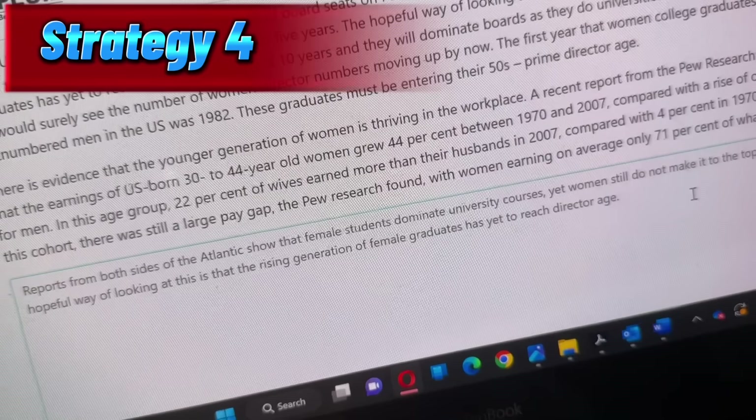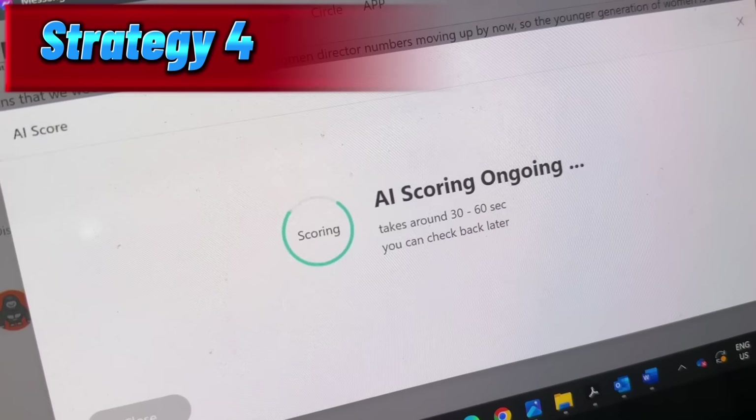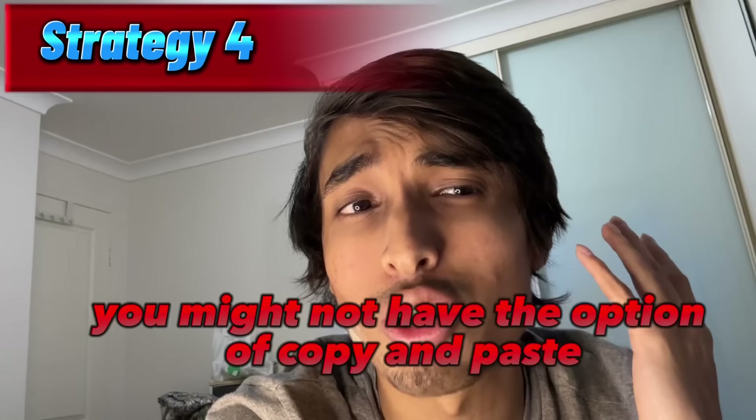Before submitting, just double check the lines you used — whether there are any mistakes, typing errors, or any other full stop. If there is any extra full stop, you might be penalized heavily. Let's submit and check our score. 7 out of 7! See how easy it is? All you have to do is copy two sentences from the passage and use AND in between. Also make sure there's no capital in between. In the exam, you might not have the option of copy and paste, so you have to type the sentences. Make sure you write between 5 to 75 words, otherwise you will get penalized.